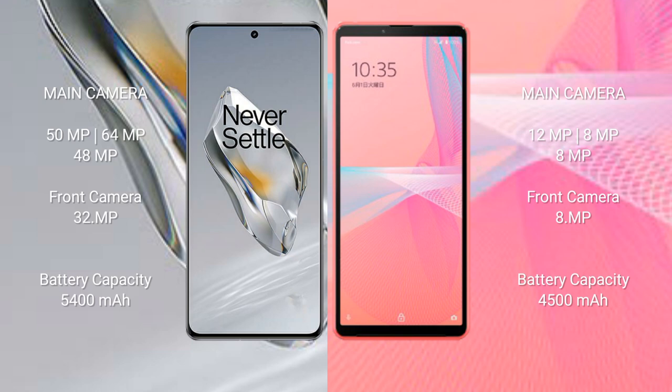The OnePlus 12 features a rear triple camera setup of 50 MP plus 64 MP plus 48 MP, and a 32 MP front camera. The Sony Xperia 10 Mark 3 Light features a rear triple camera setup of 12 MP plus 8 MP plus 8 MP, and an 8 MP front camera.